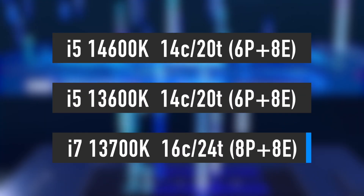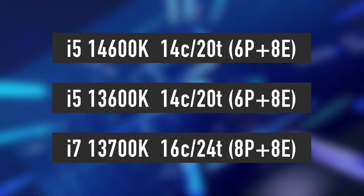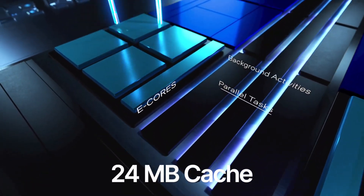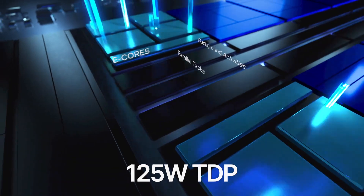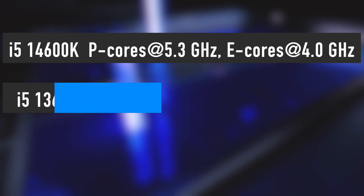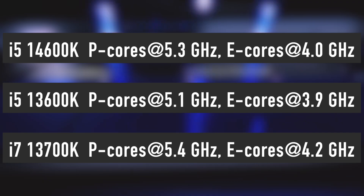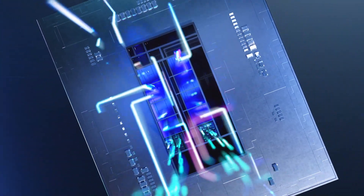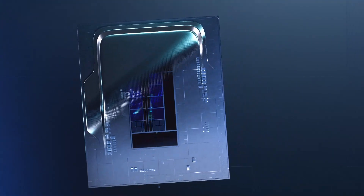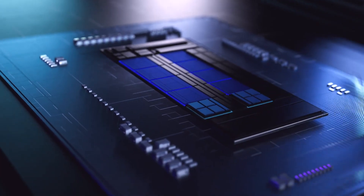The i5-14600K and KF keep the same configuration as the i5-13600K, with 6 performance and 8 efficiency cores for a total of 14 cores and 20 threads, as well as 24MB of cache and 125W TDP. On the bright side, the i5-14600K features a core clock boost of 5.3GHz, which is 200MHz higher than its predecessor's 5.1GHz. This is pretty good, as the new i5 has finally surpassed the two-year-old flagship i9-12900K, which has a 5.2GHz core clock boost.